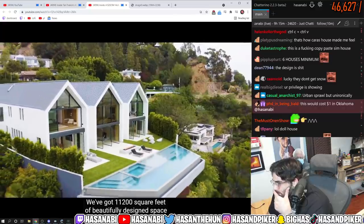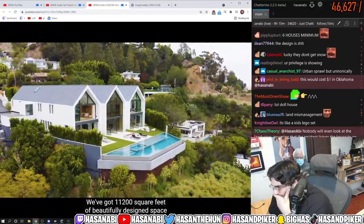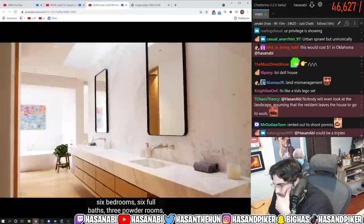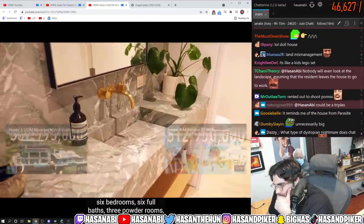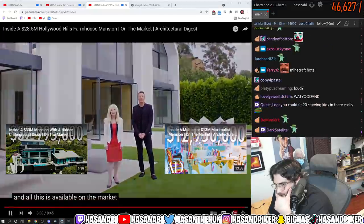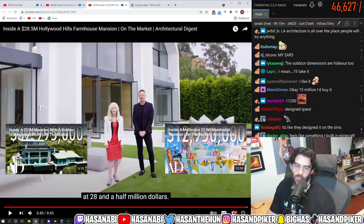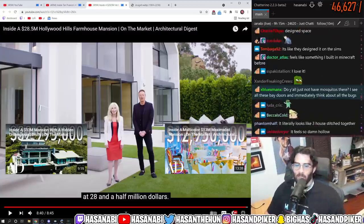We've got 11,200 square feet of beautifully designed space on just over an acre of land — six bedrooms, six full baths, three powder rooms. All of this is available on the market at $28.5 million. A reasonable $28.5 million dollars, dude.